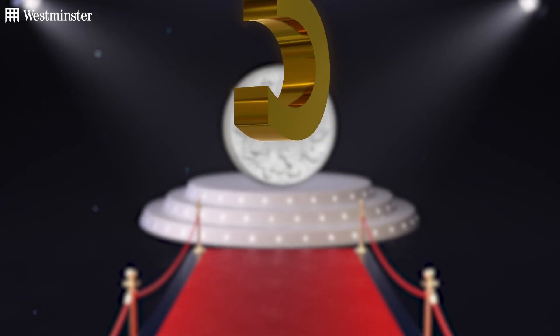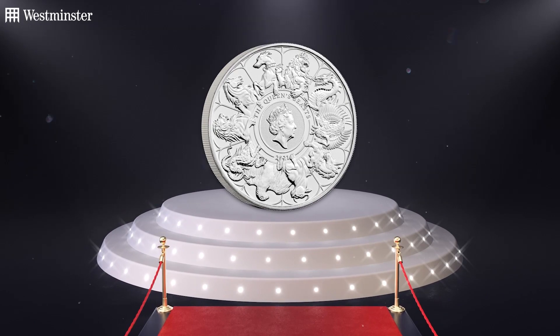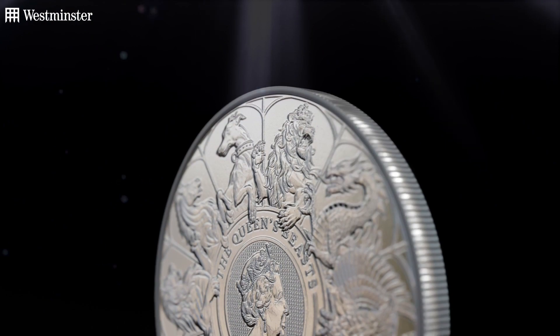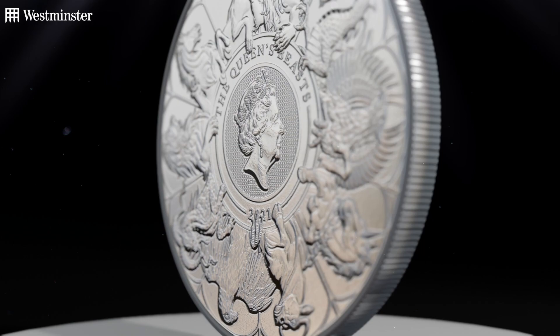To kickstart our countdown, coming in at number 5 is this incredibly popular Queen's Beasts £5 coin. The Queen's Beasts are a piece of British history — they represent hundreds of years of ancestry, heritage and royal tradition. And this coin right here features all 10 beasts in one intricate design, from dragons to lions and even unicorns.